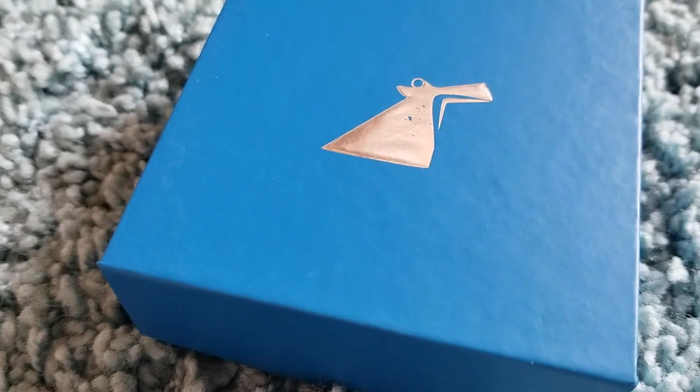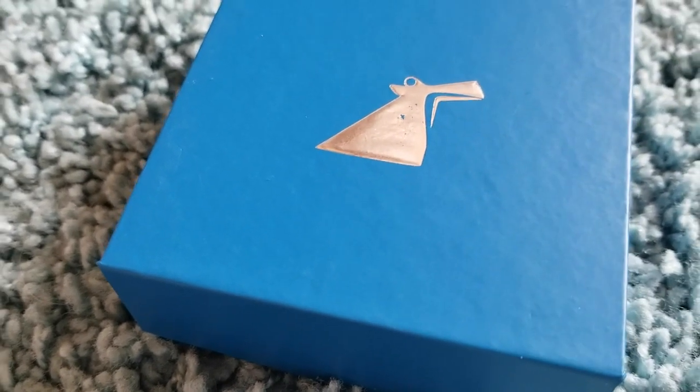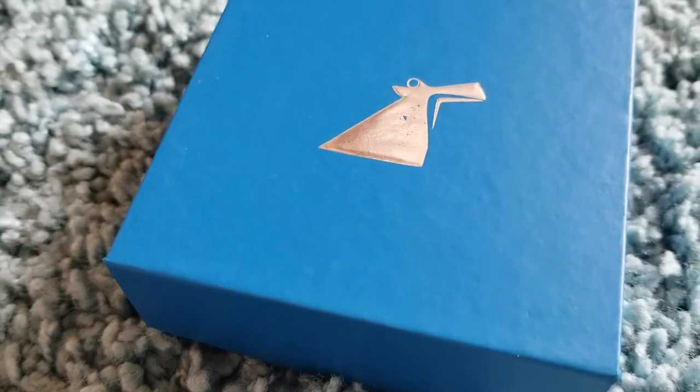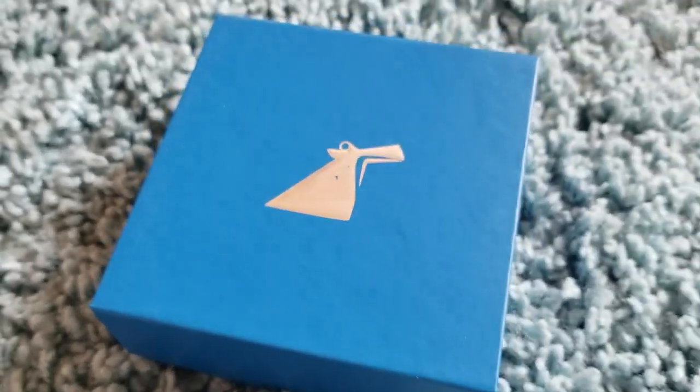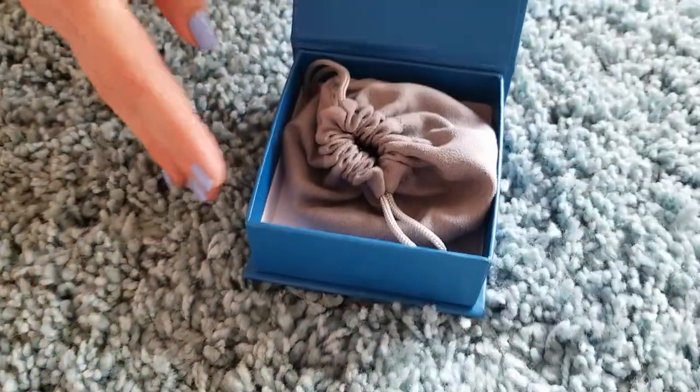This is the limited edition Carnival Cruise Lines Statement Charm Necklace and Bracelet Set. And if you love to cruise like we do, you're going to want to check this out. It all comes in this really cute little collectible box and this little velvet type pouch.